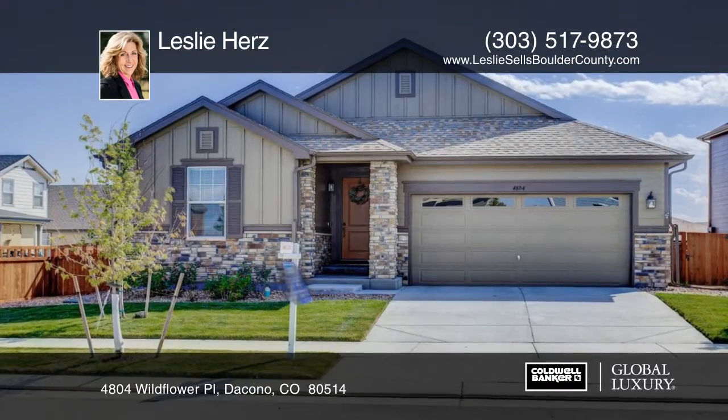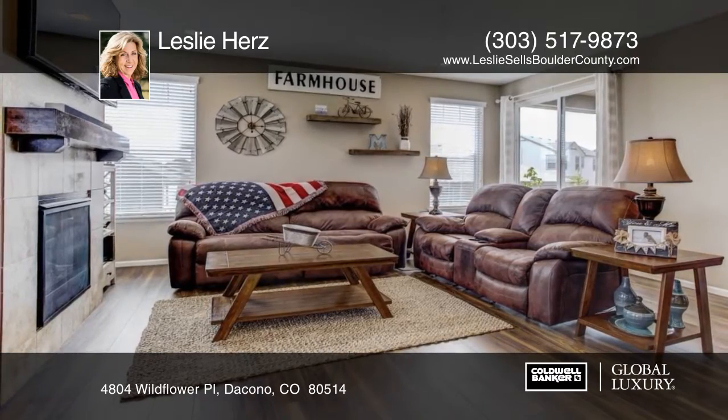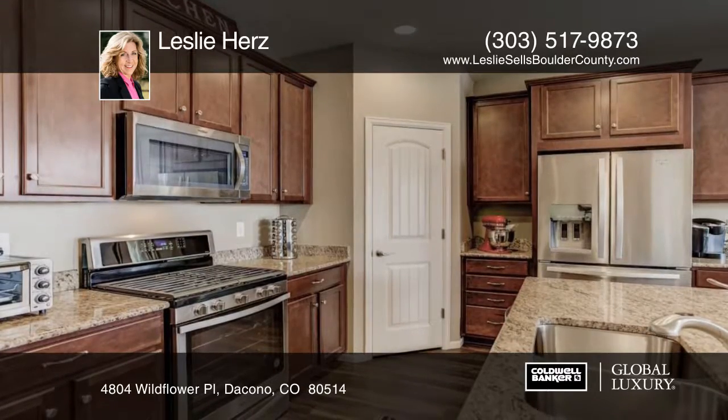This home is being offered at a great price for Dacono. The floor plan is light and bright, warm and inviting. Why wait for new construction when you could have landscaping and window treatments in this turnkey ranch?